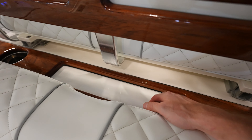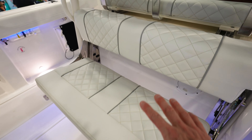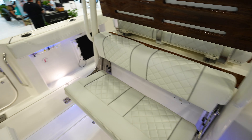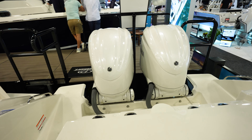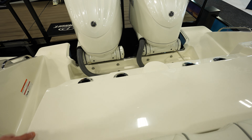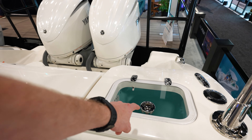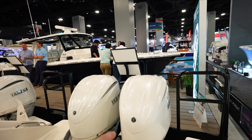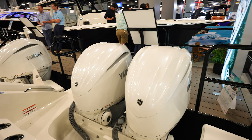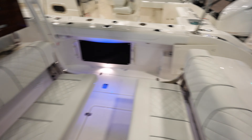Cup holders down there, got a catch-all to put stuff — I like that. Nice bench seat here behind the leaning post, and then another bench seat right there so you can sit face to face. In the back you've got a live well, shade all over the back of the boat. We got twin Yamaha F300 V6 4.2 liter engines, lots of space on the sides of the engines, which makes it really nice when you're fishing.